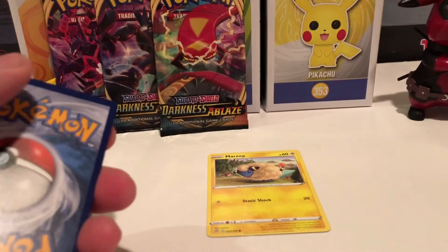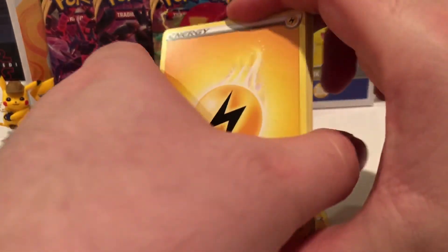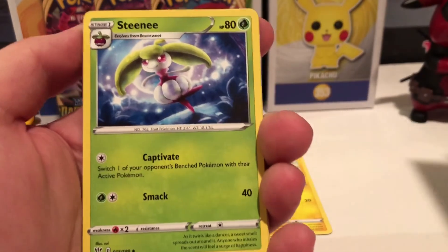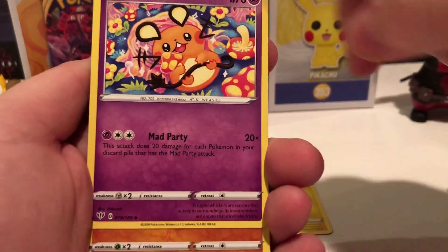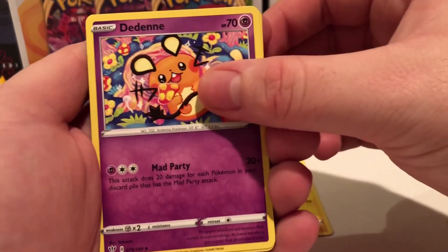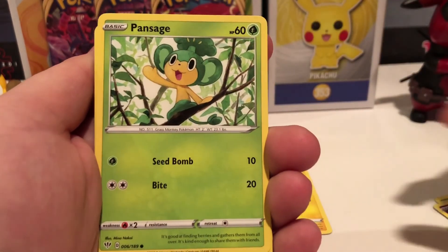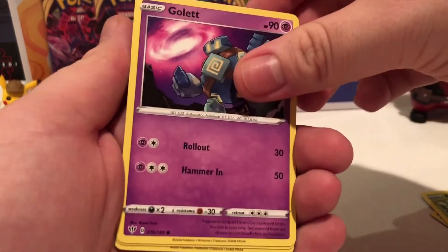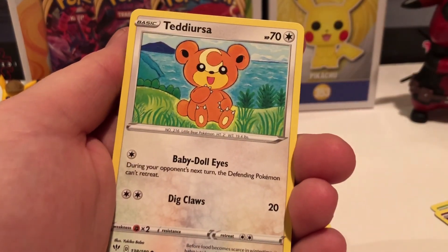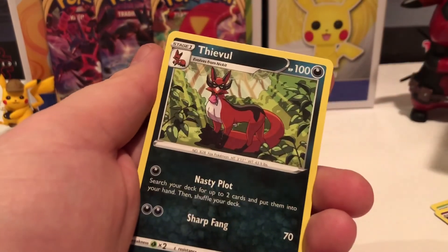We got an Electric Energy. We got a Stinny, Stinny. What the heck is that name? My boy D-Boy. We got Vibrava. Pansage. Golots - we got a lot of Golots. Venilote. Trapinch. Teddy Dursa. These names. Reverse Wimp Pod. And a Thievil.